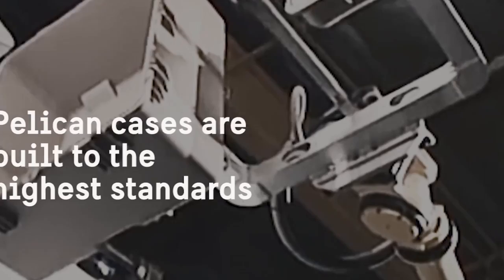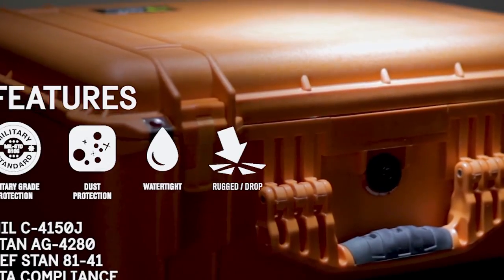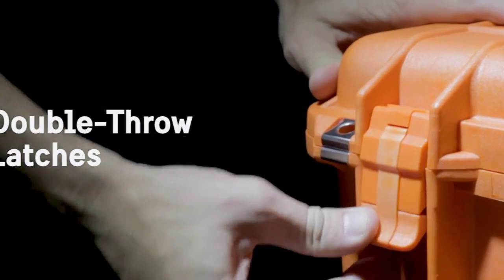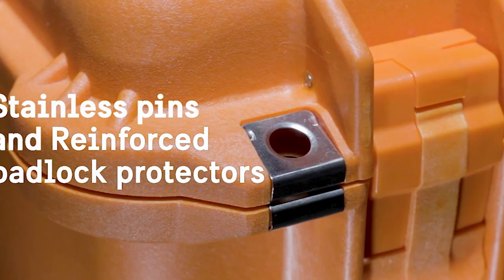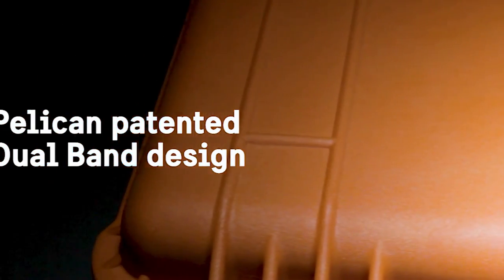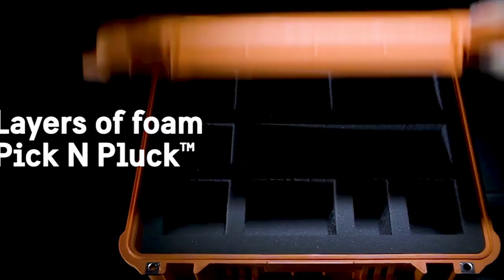The stainless steel reinforced padlock protectors provide added security, safeguarding your belongings from unauthorized access. With interior dimensions of 11.81 by 8.87 by 5.18 inches, the Pelican case offers ample space for storing your camera, lenses, accessories, and other valuable equipment. The case's rugged construction and reliable performance make it a popular choice for professionals and enthusiasts who demand the highest level of protection.